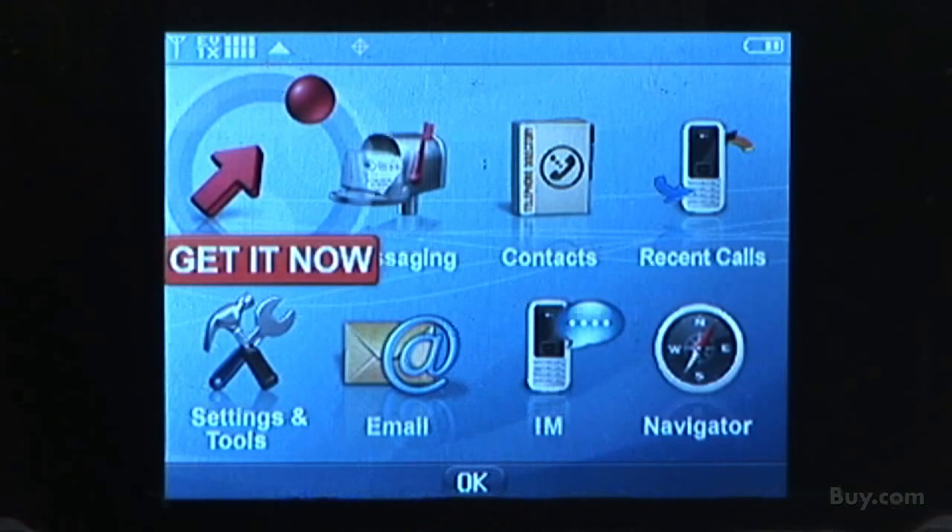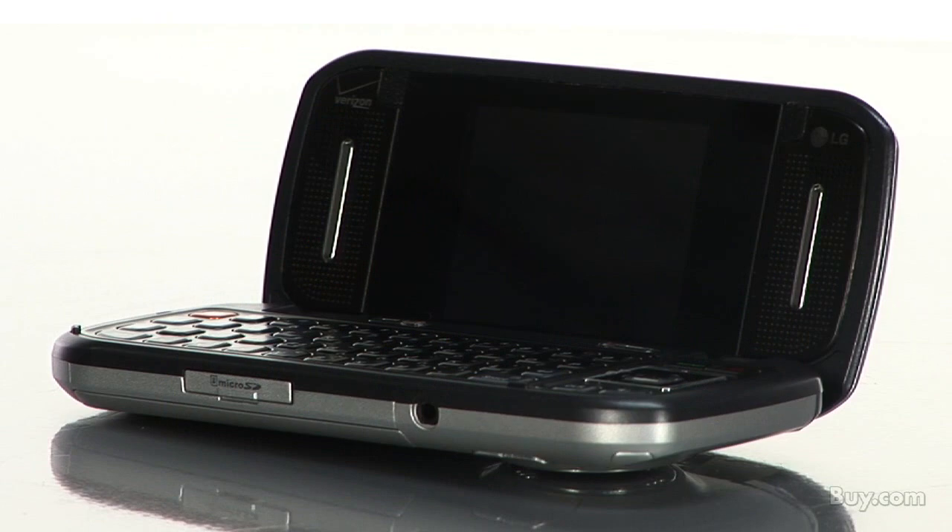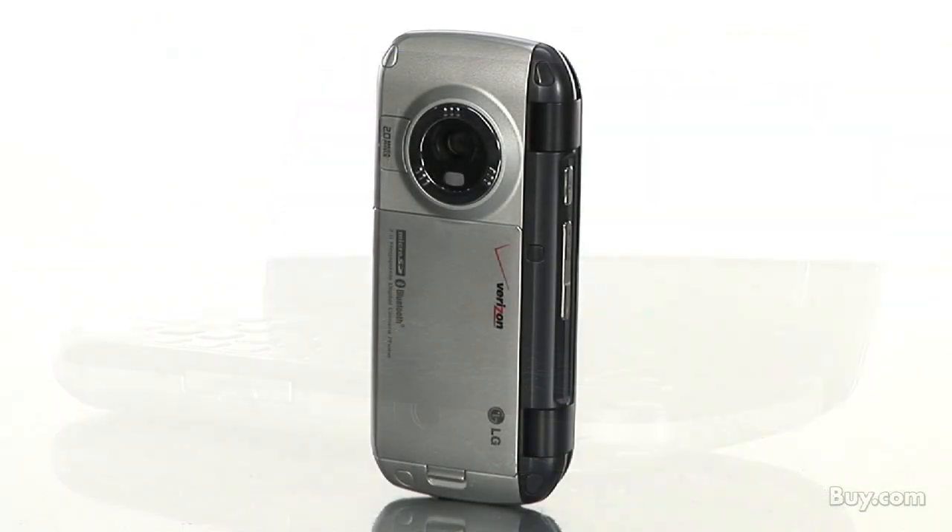The VZ Navigator GPS turn-by-turn directions, broadband access connect for using your phone as a modem to your laptop, and the wireless sync always-on email service.